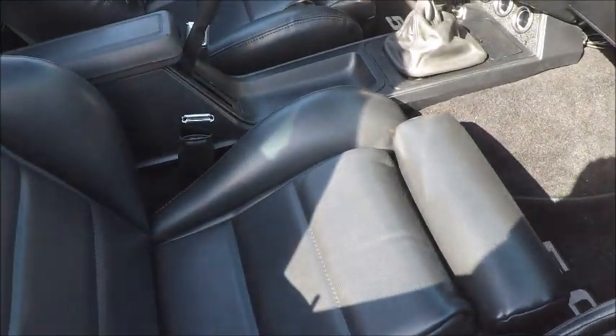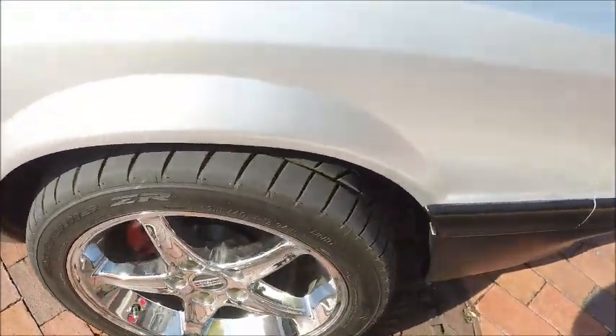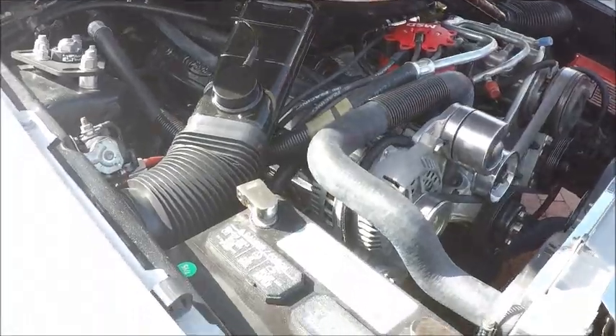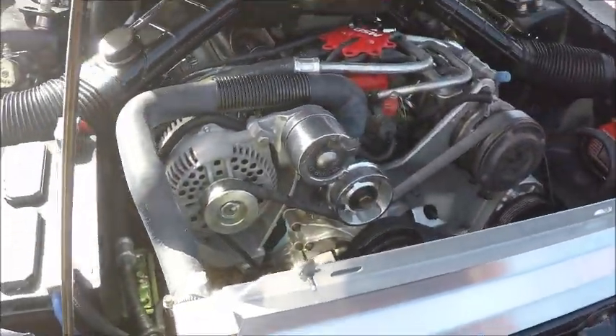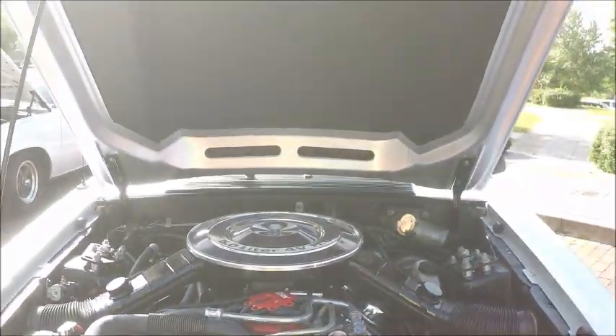Now they're coming back again. Very nice looking car. It's the beginning of putting real muscle back into the Mustang after struggling with pollution. It's the last year for the carbureted version — then they moved to fuel injection.